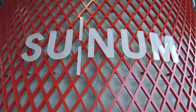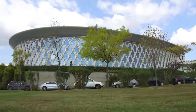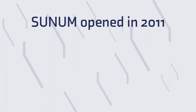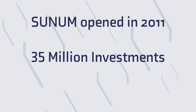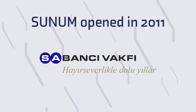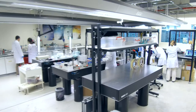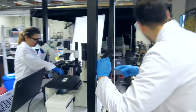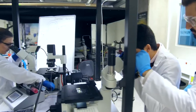The centre is one of the first in Turkey for multidisciplinary studies. SUNUM, which was opened in 2011, was established through the investment of 35 million euros granted by Turkey's Ministry of Development and the Sabanci Foundation. The objective of this high technology centre is to carry out and support scientific and technological research into nanotechnologies.